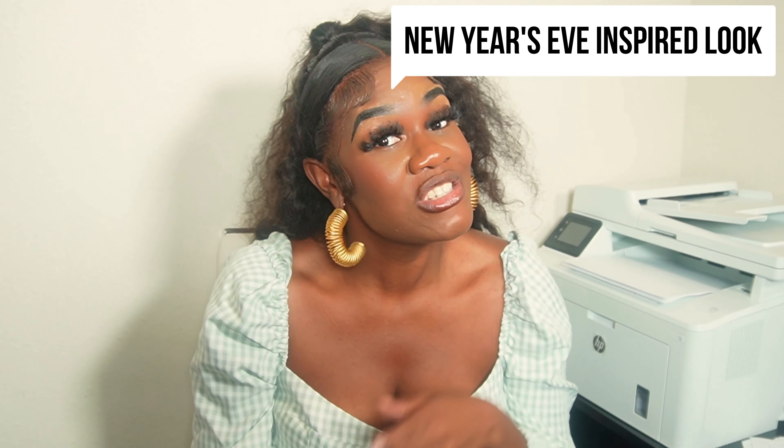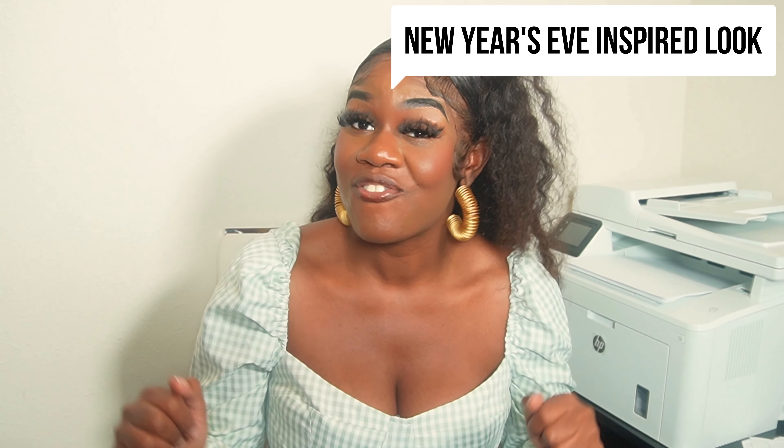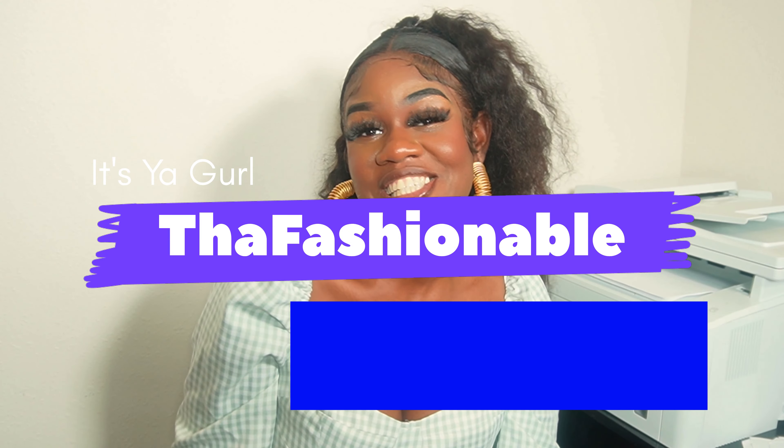Hey, welcome to another video with your girl, the Fashionable Hannah! Today we are out to look for what you're going to put on for the New Year's Eve party — a New Year's Eve inspired look for your party. Stay tuned, it's your girl the Fashionable Hannah.